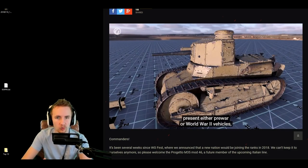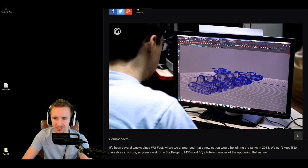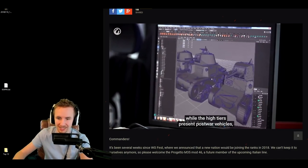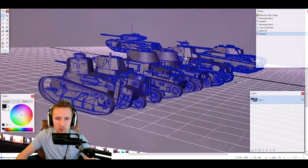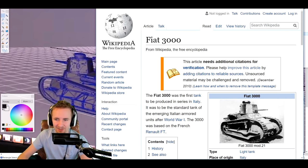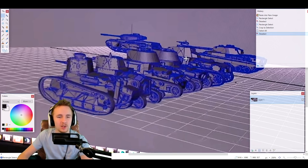Details we can take from Wargaming's video is that there's going to be a whole new Italian tech tree — it's not just going to be one premium tank. If we pause the video we can actually see some of the tanks starting the tech tree, and it looks like the tier 1 vehicle is clearly going to be the Fiat 3000. Let me know in the comments if you can identify any of the other Italian tanks.